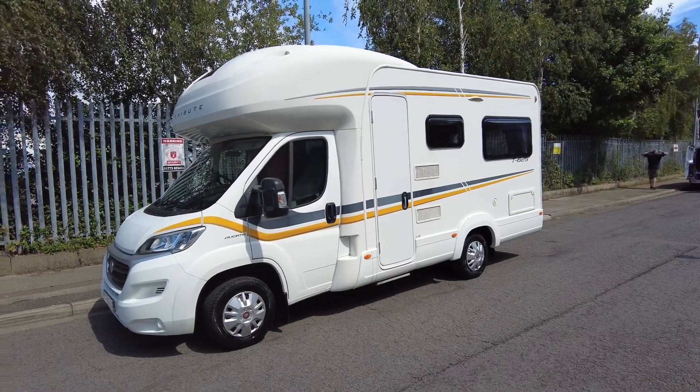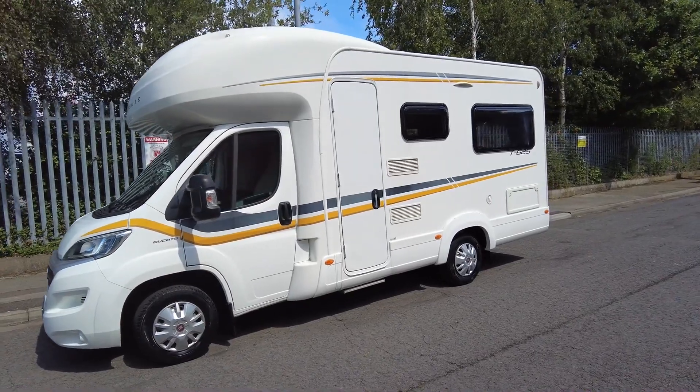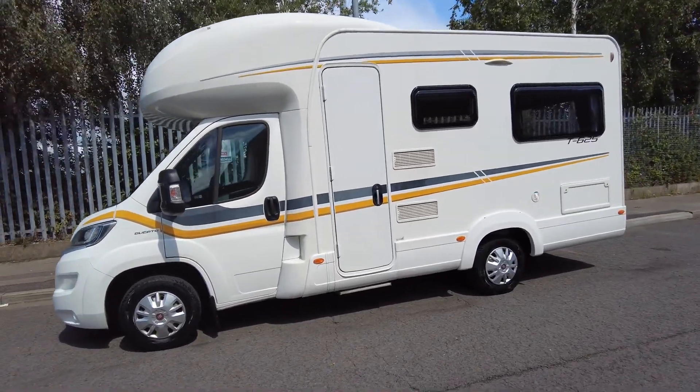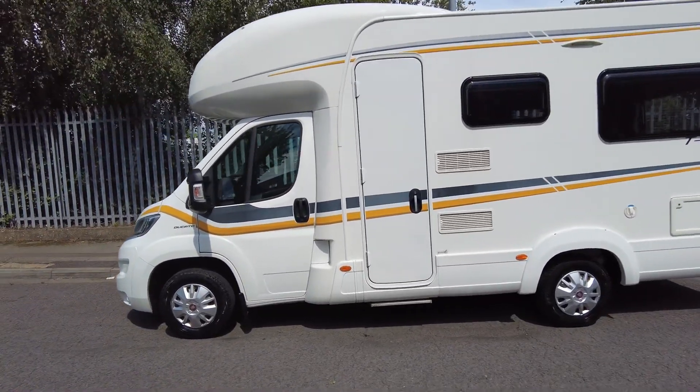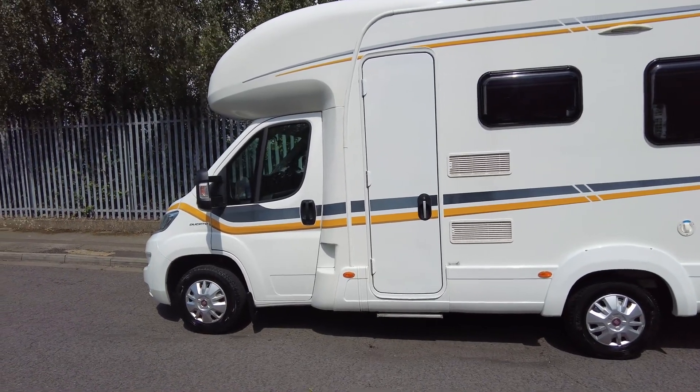Hi, this is Jim from Caravan and Motorhome Sales. Today's dealer walk-around video is for this Autotrail Tribute T625, based on a 2014 2.3 Fiat, 130 brake horsepower.